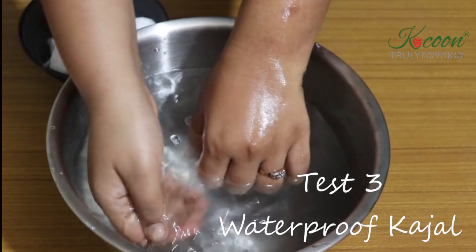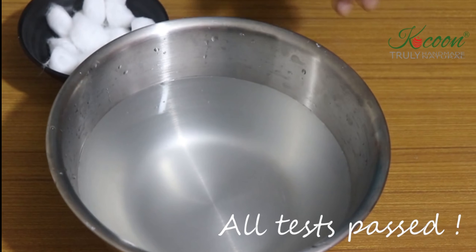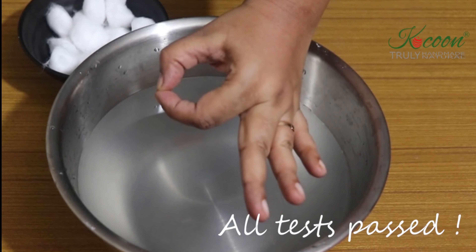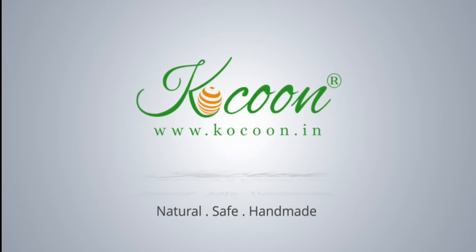So you see it is possible to eliminate all the chemicals from your daily care routine with the right products. All tests passed! Don't forget to like this video and share with your friends to help them transform their life with Cocoon's handmade natural care products. Subscribe to this channel and never miss an upload from Cocoon. Thanks for watching. Bye bye.